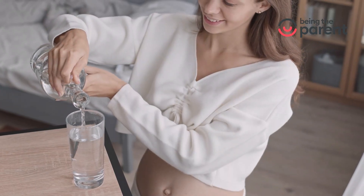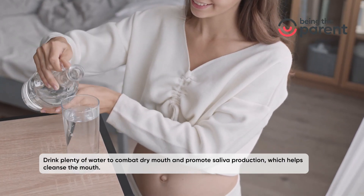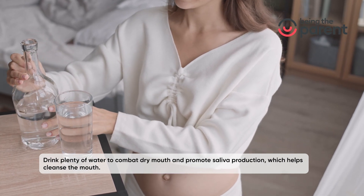Stay hydrated: drink plenty of water to combat dry mouth and promote saliva production, which helps cleanse the mouth.